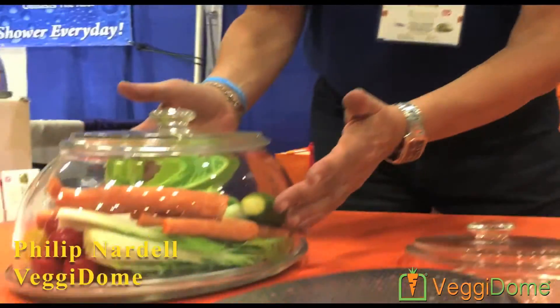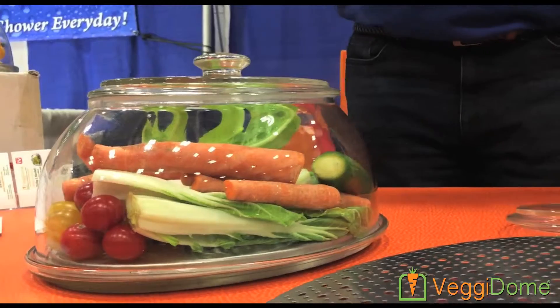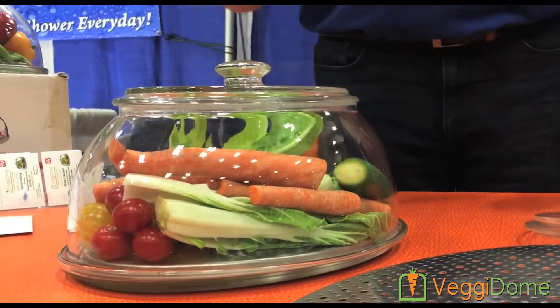Now, when my granddaughters come over, I fill one of the Veggie Domes with carrots and celery. I then put it on the coffee table with a jar of peanut butter and a cup of hummus, and all day long, that's the sound we hear of the grandkids eating veggies.